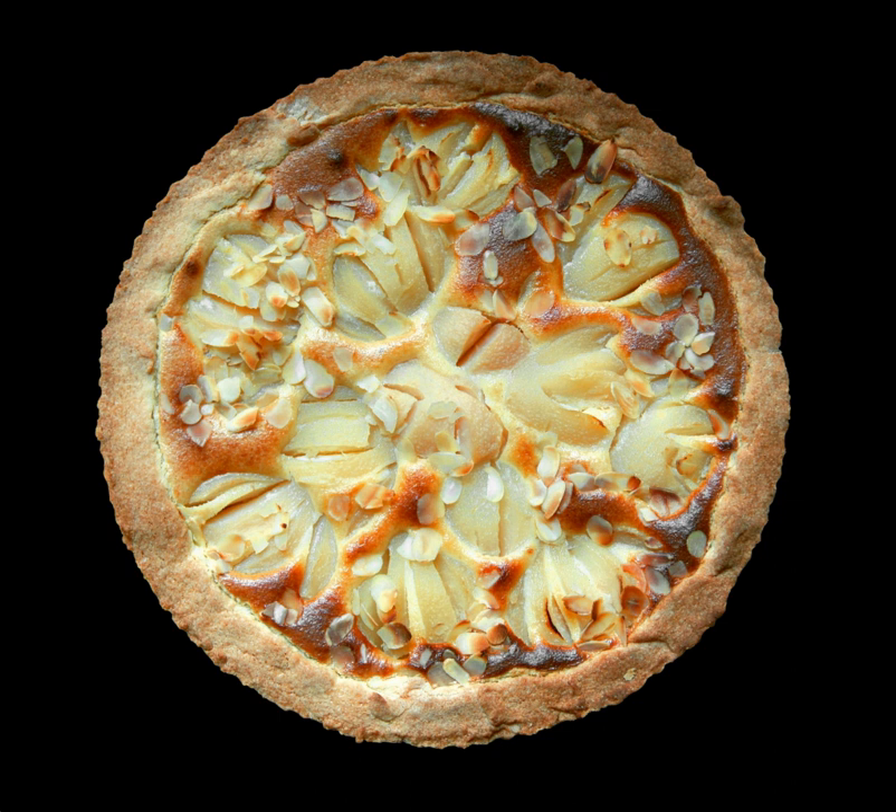Some of these pies are pies in name only, such as the Boston cream pie, which is a cake. Many fruit and berry pies are very similar, varying only the fruit used in filling. Fillings for sweet or fruity pies are often mixed, such as strawberry rhubarb pie.